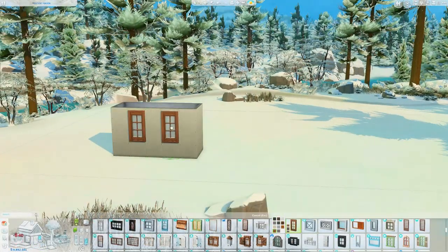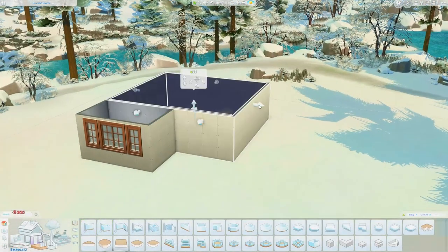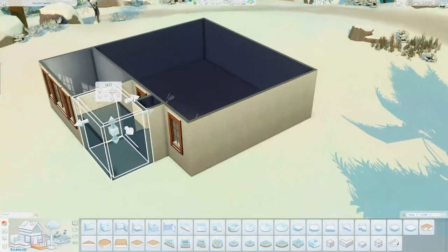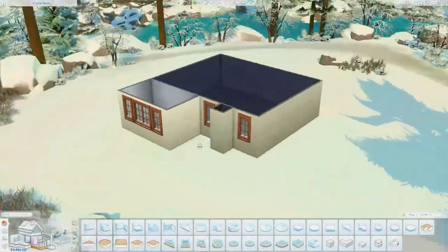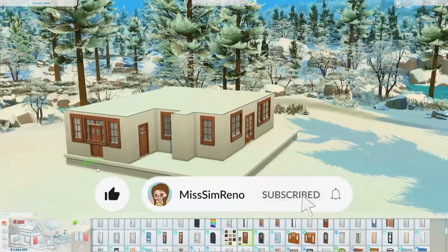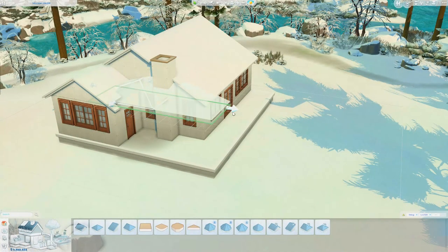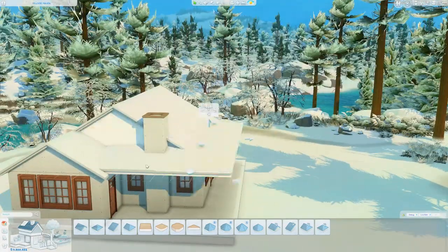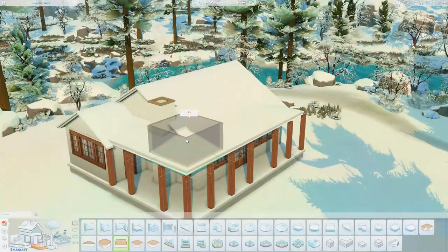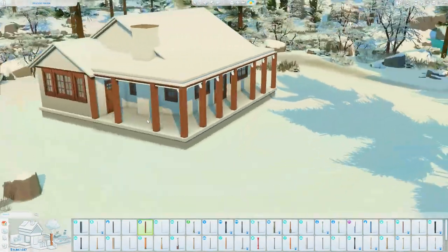Hey guys, it is Miss Simrino. If you are returning to the channel, welcome back, and if you're brand new, I am very excited that you decided to join me here today for another speed build. You're going to notice that this build, when we do finish it, is actually facing the opposite direction of the front of the lot. This is because the lighting on this lot was horrific and I could not deal with it — it was making everything look super blue. So it's actually flipped, and when you see it in the gallery it's not going to be the most appealing thumbnail, but just know that the build looks a lot better than what it shows in the gallery.